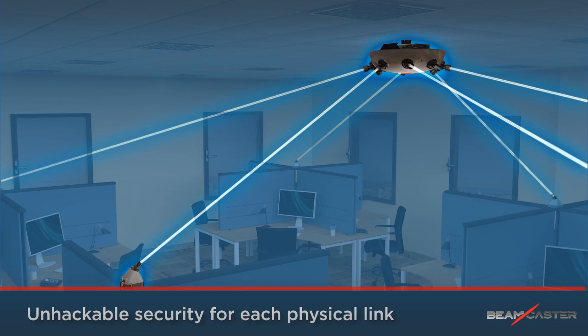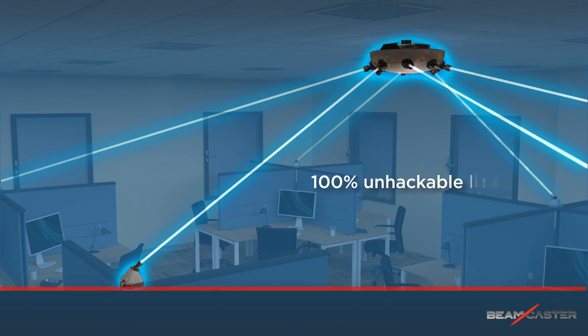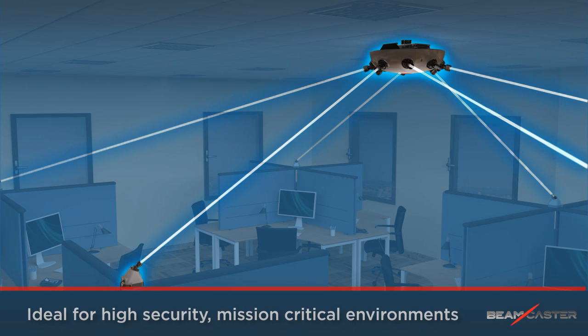To ensure that your data is never compromised, the BeamCaster uses 100% unhackable links, ideal for high-security, mission-critical environments.